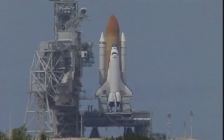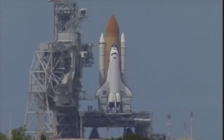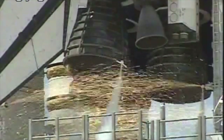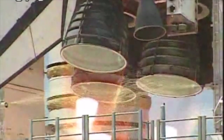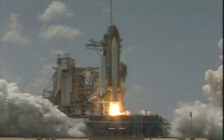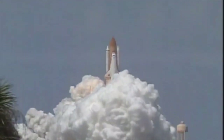T-minus 20 seconds. T-minus 15, 12, 11, 10, 9, 8 — we have a go for main engine start — 6, 5, 4, 3, 2, 1. We have booster ignition and liftoff of the space shuttle Endeavour, extending the reach of the space station while extending partnerships above the Earth.